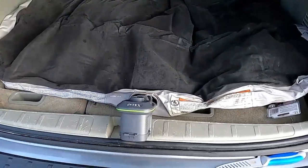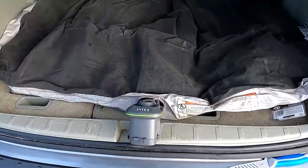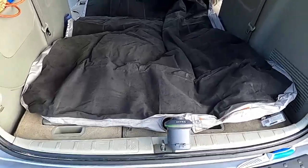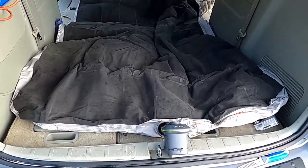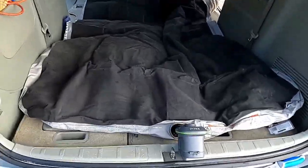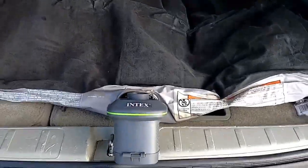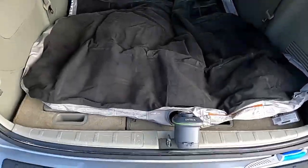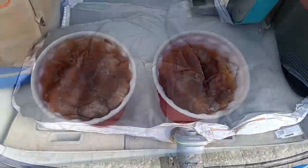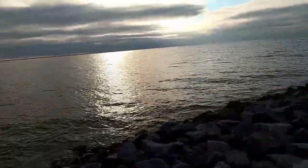We went with a full size because we have a 2009 Honda Odyssey and the queen is just a little too wide for the vehicle. This mattress was about $17.98 and came with its own little pump, but it does need six C batteries — so make sure you pick some of those up. We've got some sweet tea ready for this gorgeous sunset we're going to be watching out on the water this evening.